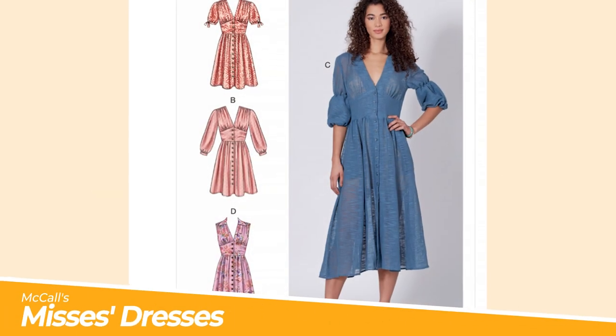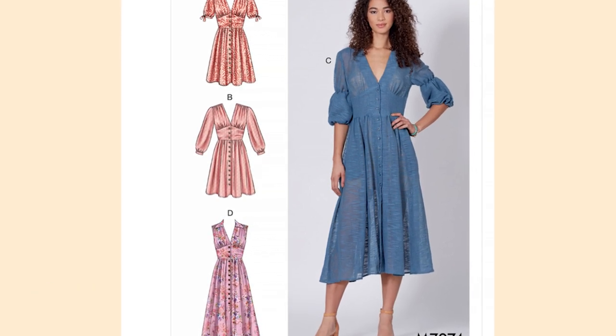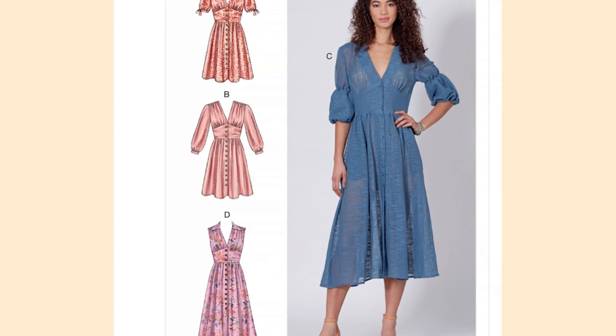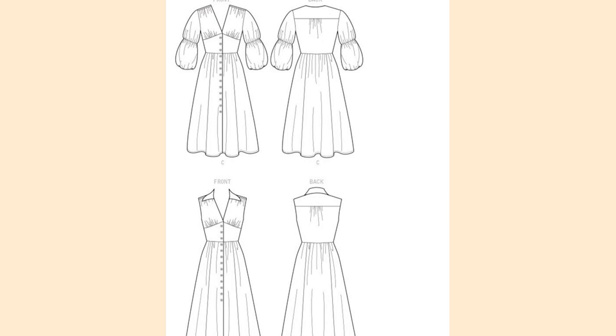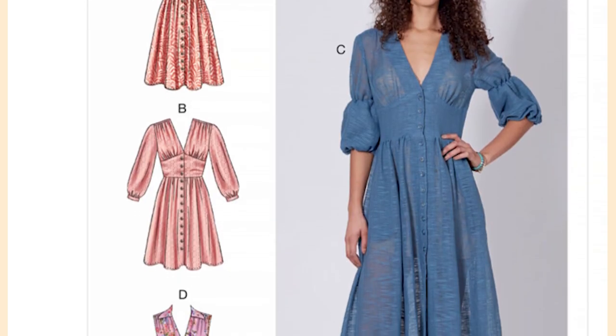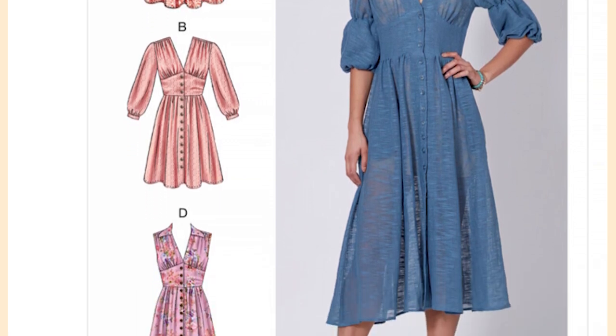Spring means ditching those super heavy jumpers for some beautiful and light floaty dresses. This pattern by McCall's comes with four super chic silhouettes in a variety of different lengths and sleeve styles. Stitch your fashion pieces with your favourite cotton fabric, whether it be in plain colours or a gorgeous spring floral print. This would make the perfect gift for your stylish BFF.